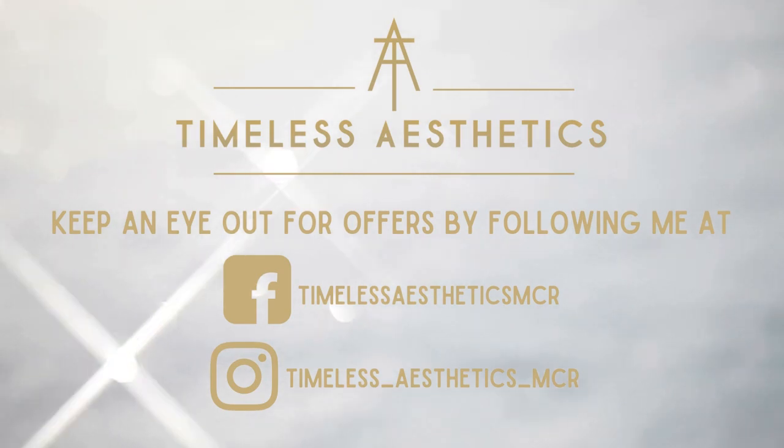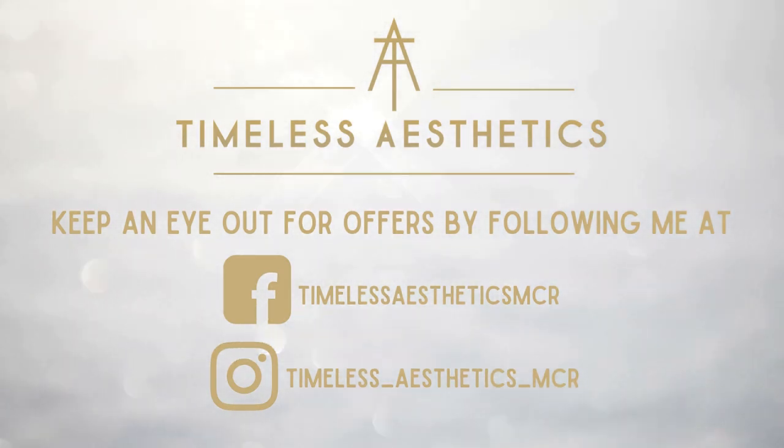Keep an eye out on my Instagram for some offers — I've got some offers on courses. Any questions, drop me a message.